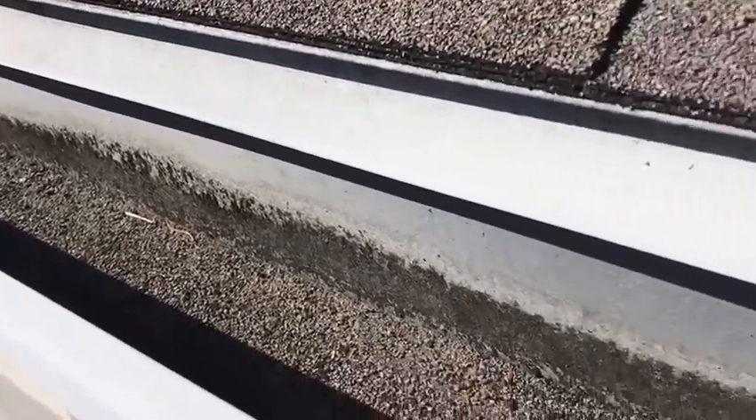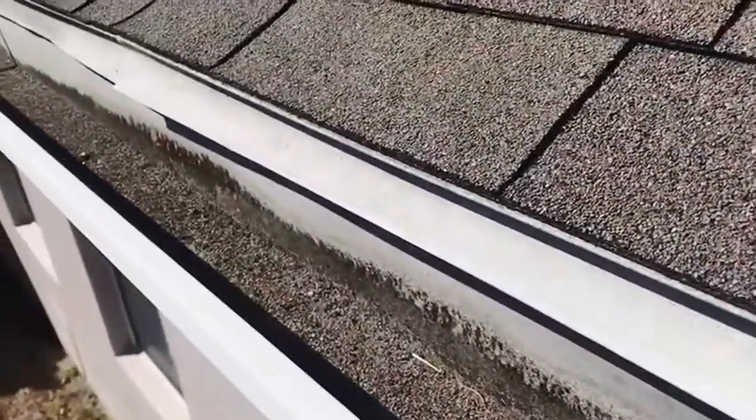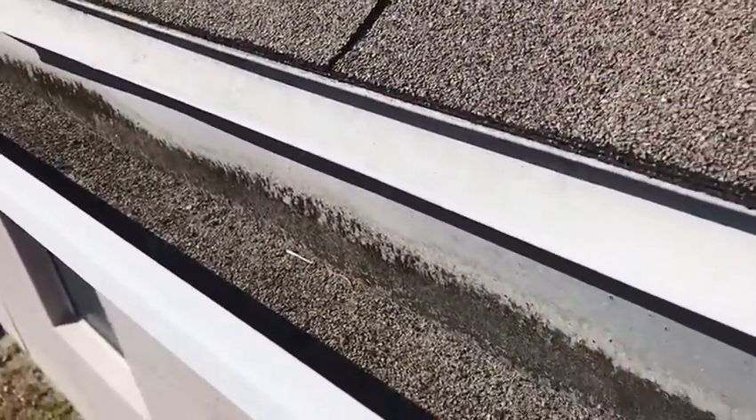One of the things I noticed just getting up the ladder is that there's a lot of granules in the gutters, so there's a lot of granule loss on this roof.